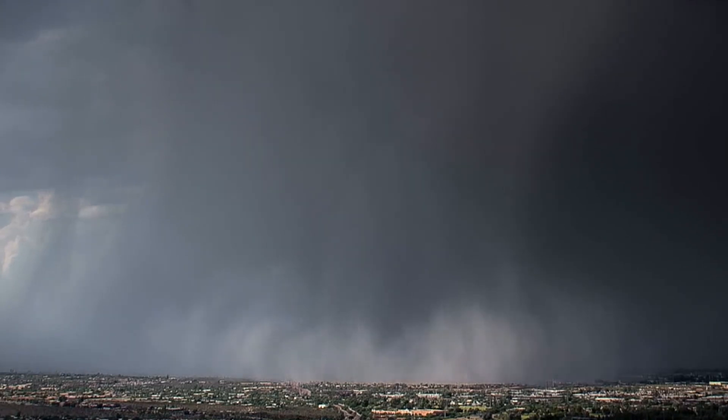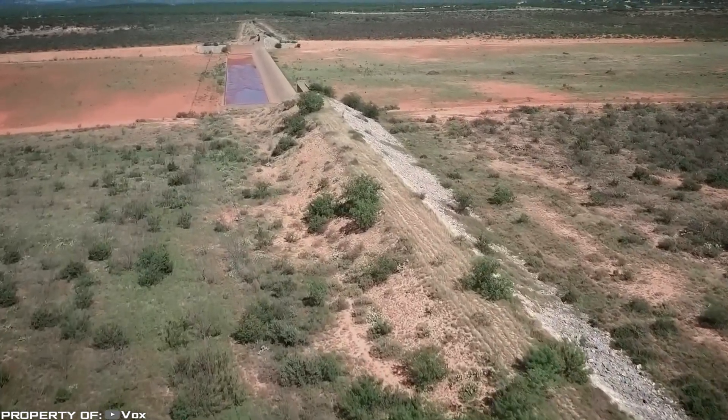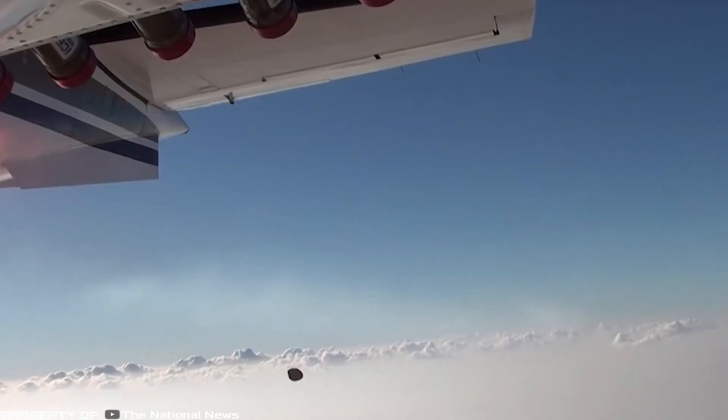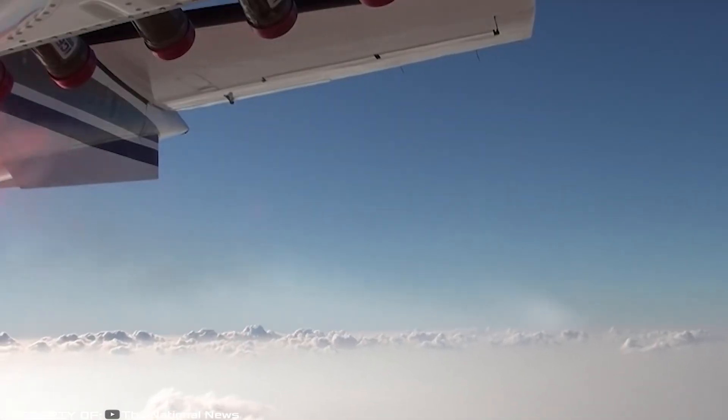Since the consequences of climate change are worsening every year, this method remains the only way for Middle Eastern countries to save themselves from drought.